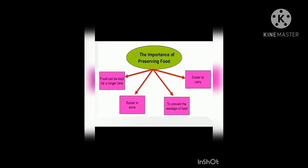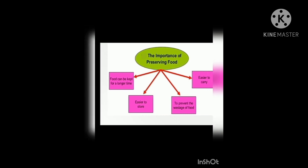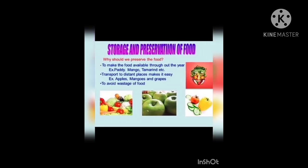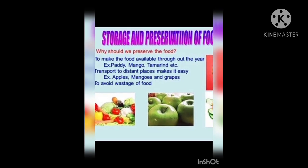We can preserve food in a number of ways. Keeping foods in airtight containers helps in preservation — these containers keep moisture away. Foods that spoil easily can be preserved by keeping them in a refrigerator or a deep freezer.